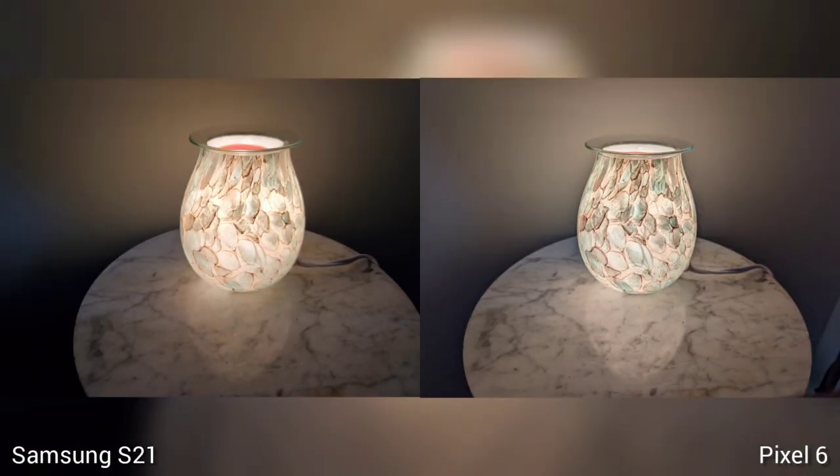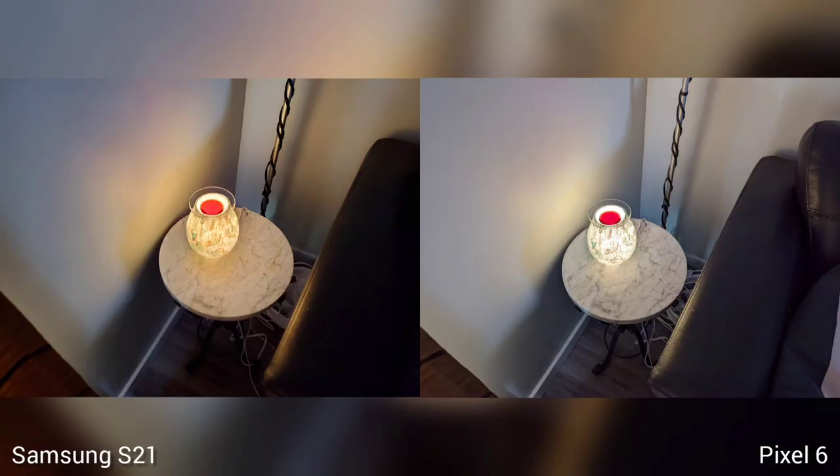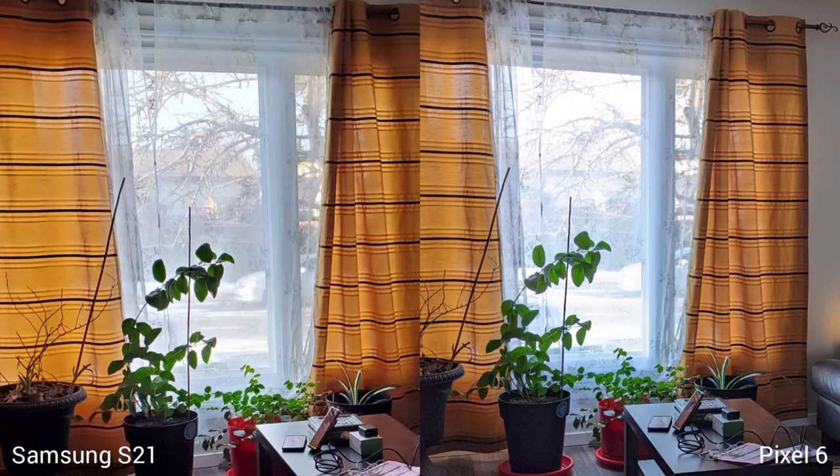Next is highlights. I took a shot of our indoor lamp, and it's almost the same look. I also noticed that on Samsung S21 it has a warmer white balance than Pixel 6 in most cases. But if you zoom in on the window, you will see more details on Samsung S21, so Samsung S21 is the winner here.